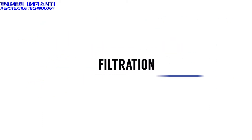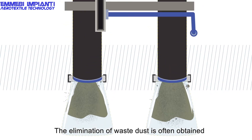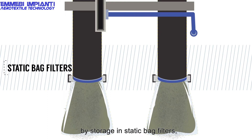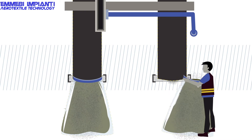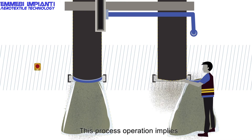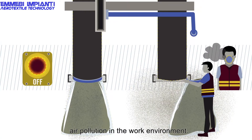Filtration. The elimination of waste dust is often obtained by storage in static bag filters, which then requires the manual emptying of the bags. This process operation implies a production line downtime and causes air pollution in the work environment.